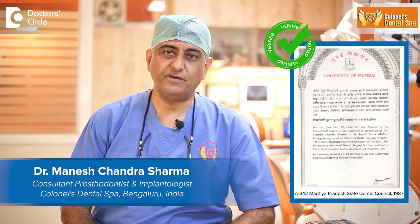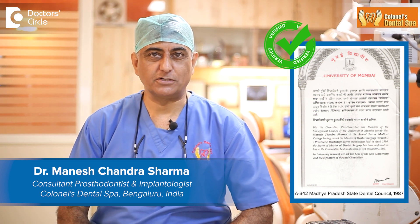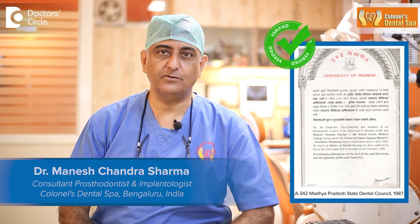This is Dr. Sharma, maxillofacial prosthodontist and implantologist from Kernel's Dental Spa, Bangalore, India.